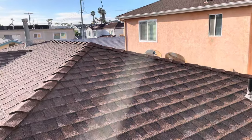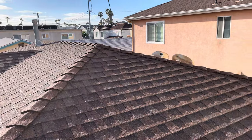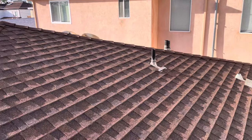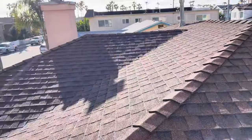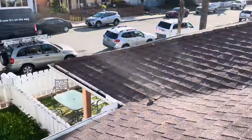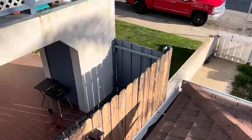This is Amani with Build Brothers here at 174 Elkwood Avenue in Imperial Beach, starting my digital inspection video. What we're looking at here is an architectural asphalt shingle roof. There is drip edge along the perimeter.